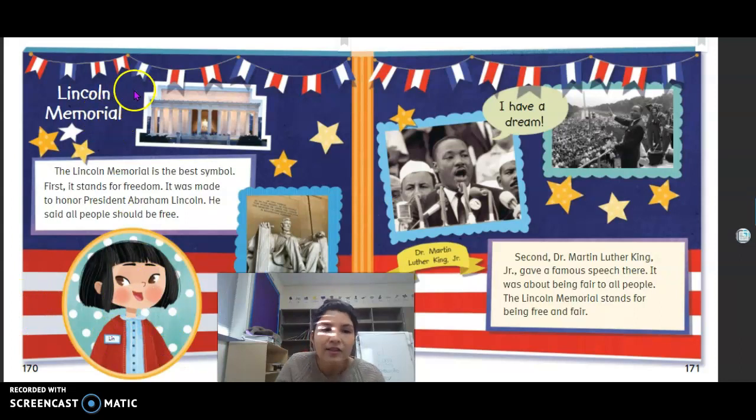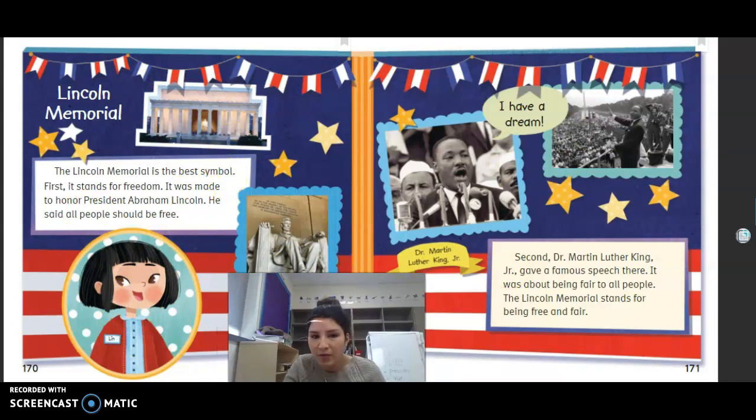Lynn thinks the Lincoln Memorial is the best American symbol. Her reasons: it stands for freedom, it was made to honor President Abraham Lincoln who said all people should be free, and Dr. Martin Luther King Jr. gave his famous speech there. The Lincoln Memorial stands for being free and fair.